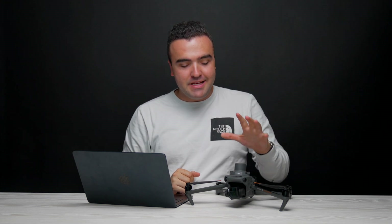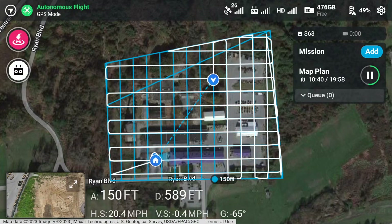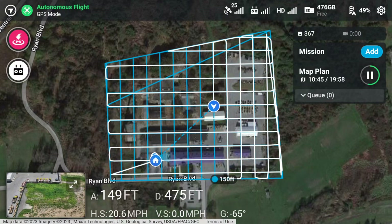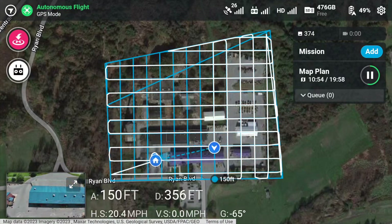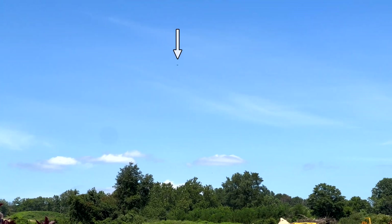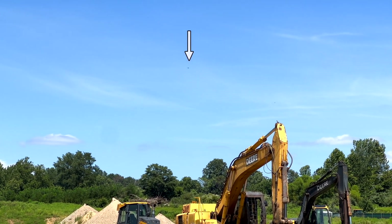I want to point something out specifically about the Mavic 3 Enterprise here. When making a map or model, as it flies through its predetermined route, this drone flies so fast. I'm putting the mission on screen at regular speed — not sped up at all. Look at how fast the triangle showing the drone's position is moving. It's zipping through at 20 miles an hour, and even the preview in the bottom left corner gives you a sense of just how fast it's moving. I also took a video from my iPhone to show the drone moving across the sky.